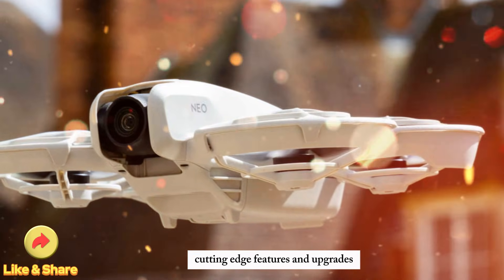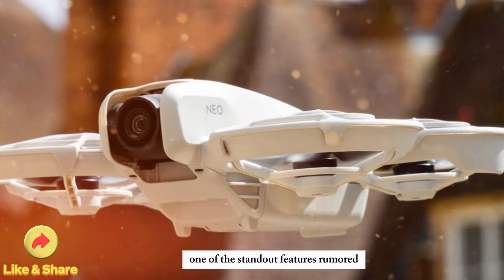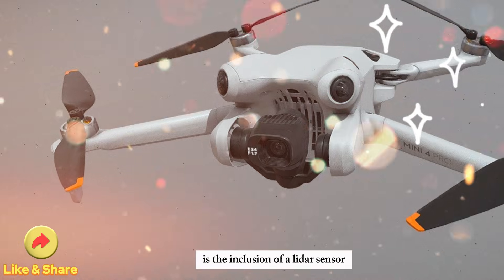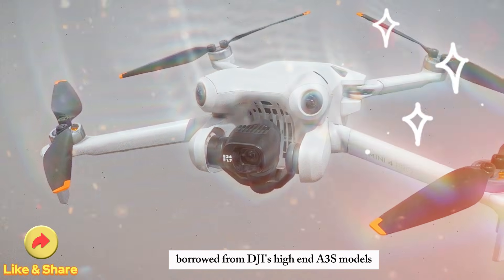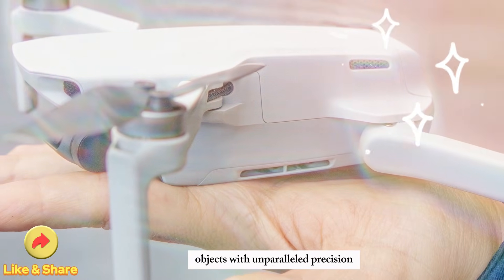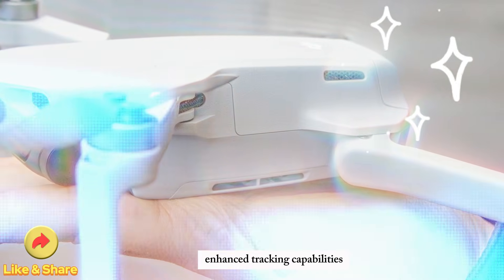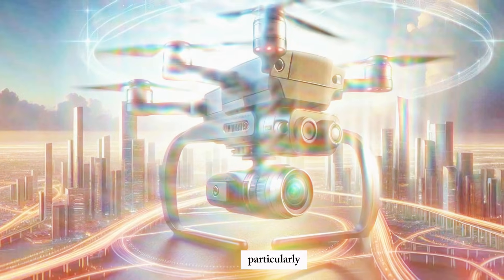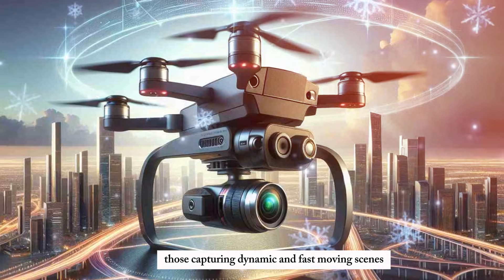Cutting-edge features and upgrades. One of the standout features rumored for the DJI Mini 5 Pro is the inclusion of a LiDAR sensor. Borrowed from DJI's high-end A3S models, this technology will allow the drone to track objects with unparalleled precision. Enhanced tracking capabilities will make it an invaluable tool for filmmakers, particularly those capturing dynamic and fast-moving scenes.